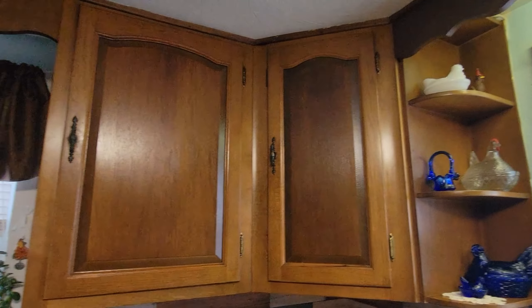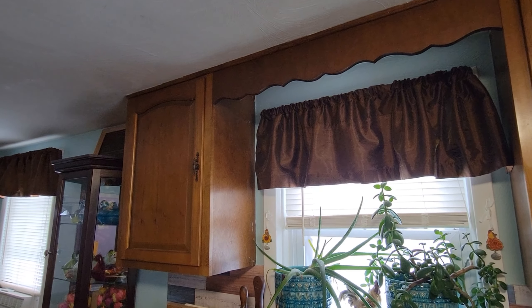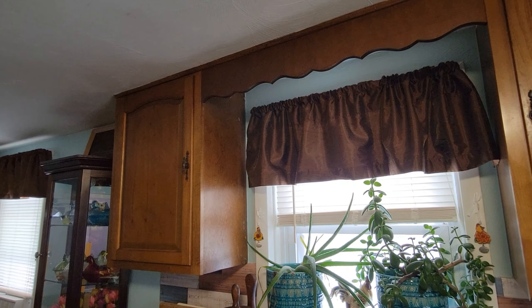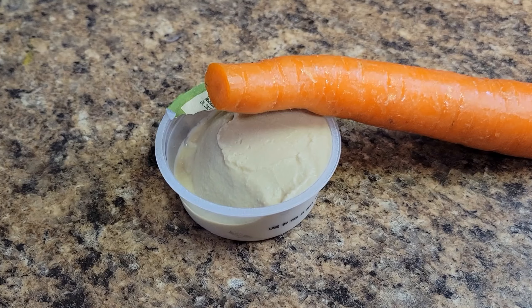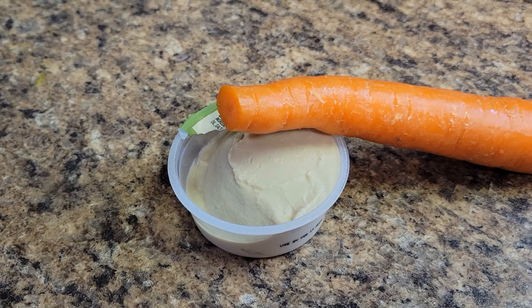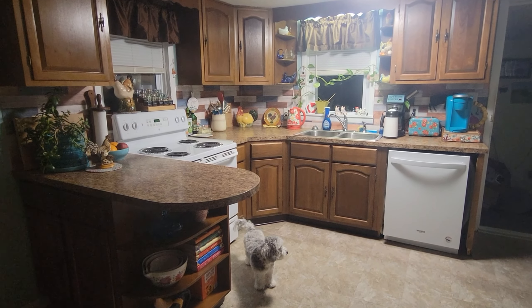I still got that curtain down — I want to take this one down and then I've got another one over there to take down, and I'm going to go ahead and get those washed. I'm going to sit down, take a break, get a carrot with some hummus, and get back at it again.